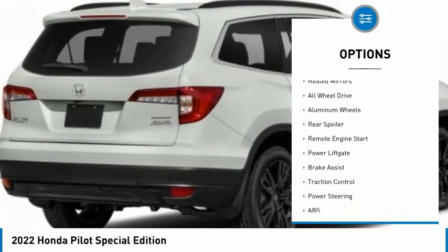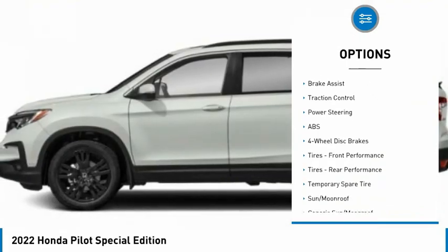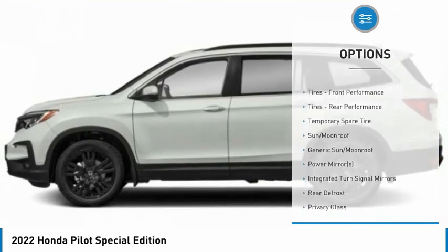Tire pressure monitor. Blind spot monitor. Heated mirrors. All wheel drive. Aluminum wheels. Rear spoiler. Remote engine start. Power lift gate.